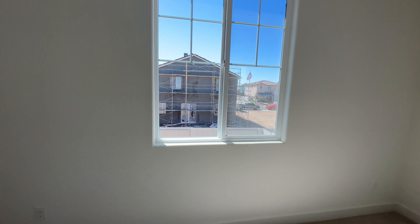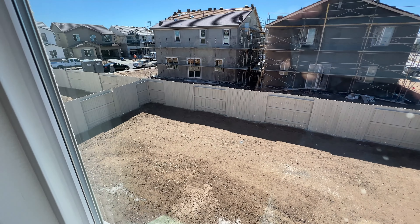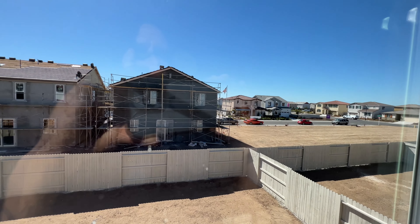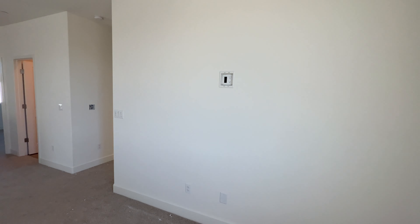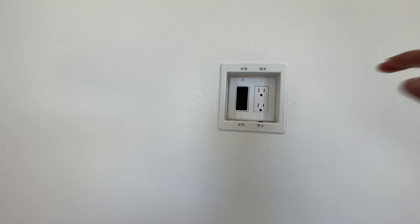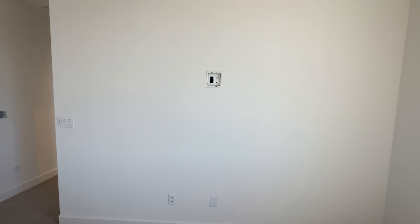A nice view of the backyard from up here — just to give you an idea of how big it is. You also have this box already installed as an upgrade so you can mount your TV without exposing the wires. That's a must.